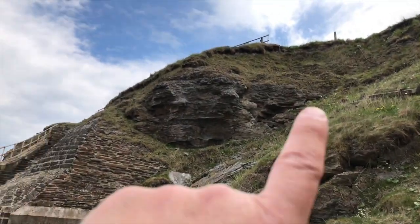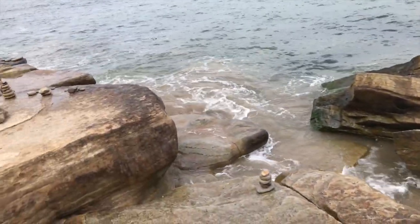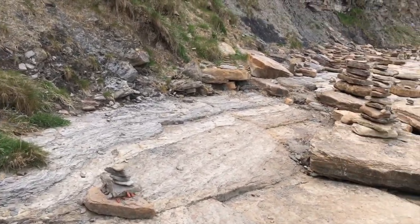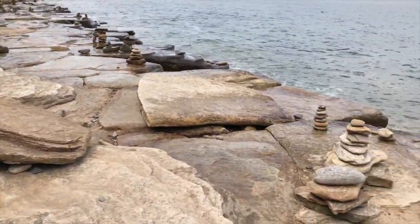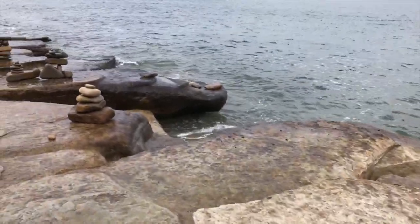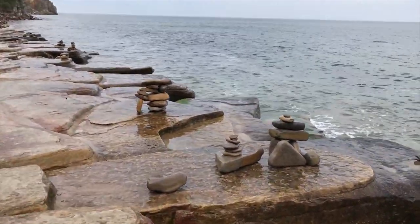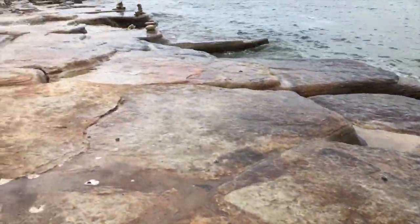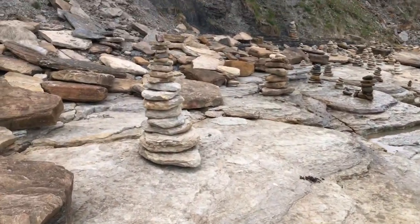I've come down the stairs of death, onto the rocks of terror, to the sea of doom — and the balancing stones. What has been going on here? People have too much time on their hands. This is mad — it gets madder along here. It's like some sort of holy place — no, it's not though. It's just people mucking about with it.